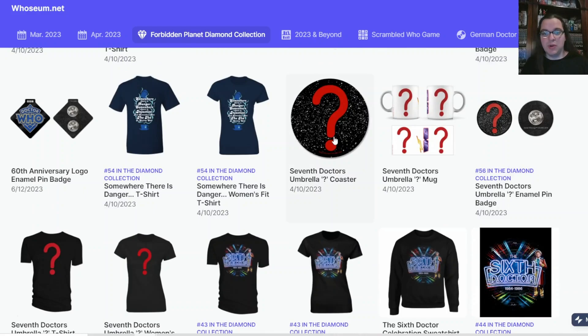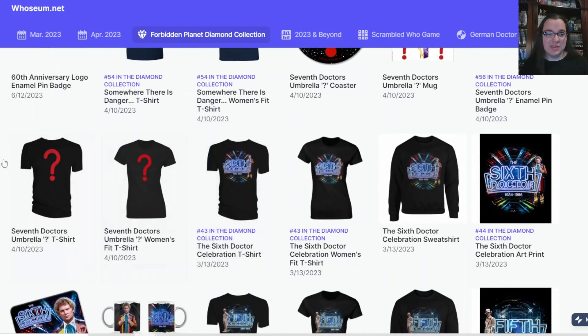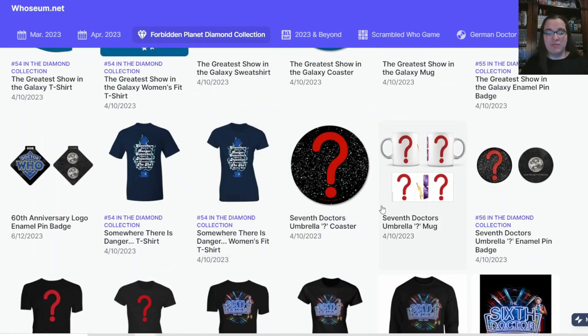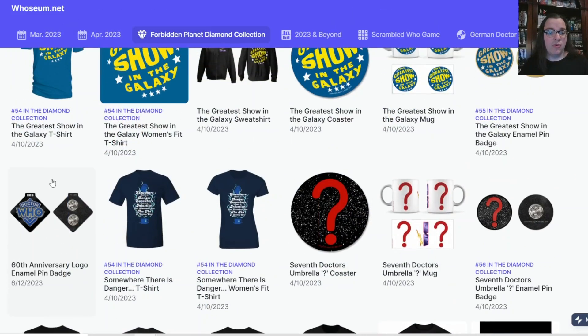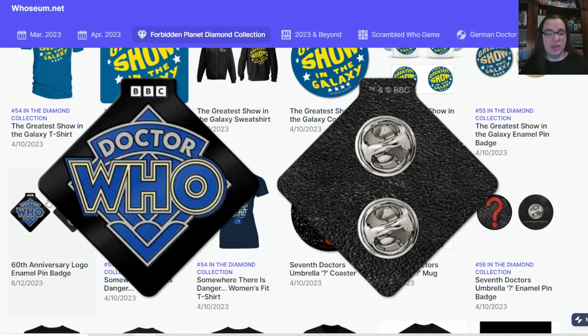We also have question mark merchandise available on a coaster, enamel pin badge, and mug. It's a more simplistic design — not their best, but a fun reference. And then there's a design for the quote: 'Somewhere there's danger, somewhere there's injustice, and somewhere the tea is getting cold' — the last quote ever spoken in the classic series of Doctor Who by the Seventh Doctor. They've brought this design in for the t-shirt. We also have the 60th anniversary logo enamel pin badge, which is very exciting.